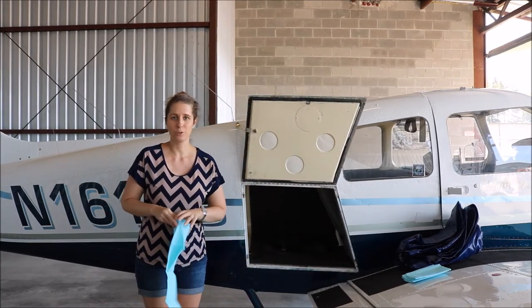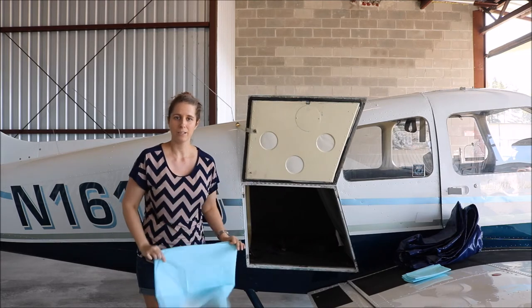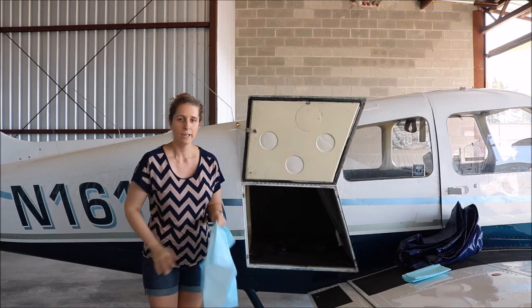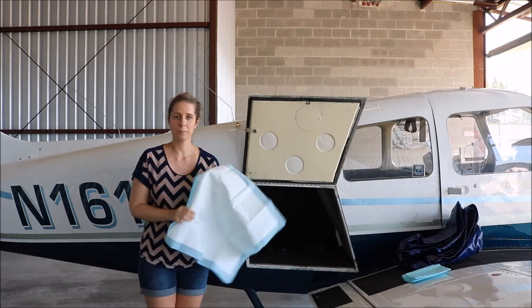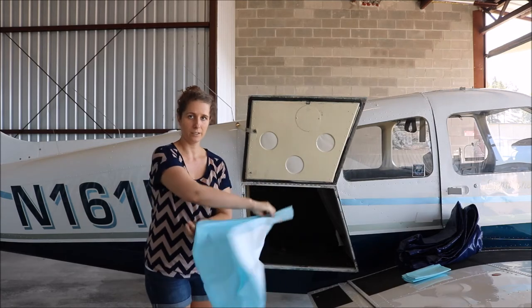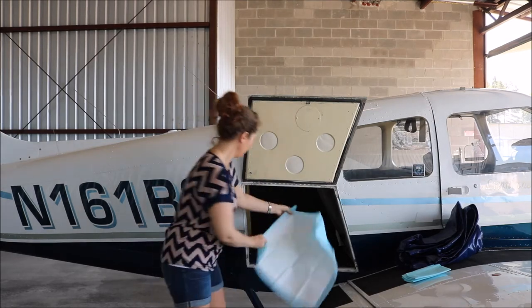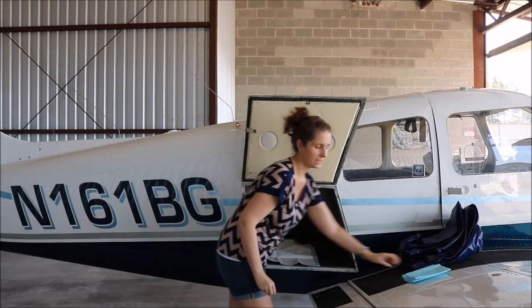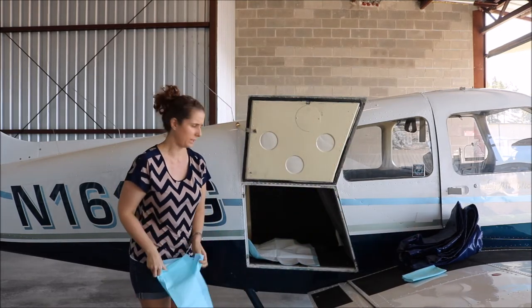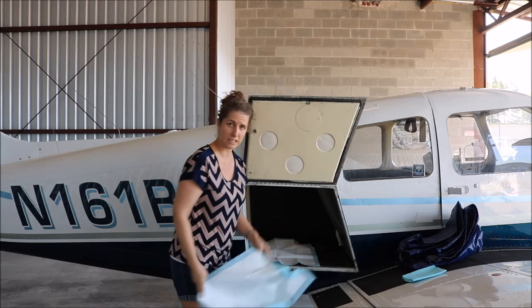We personally have two 80-plus-pound dogs who fit comfortably in the back of our 1978 Piper. I recommend first starting with puppy pads — you can get these anywhere. They're a good barrier with the plastic on the side.